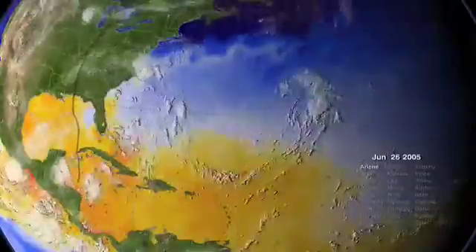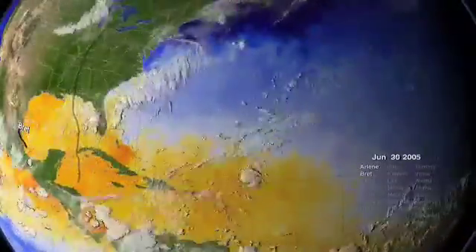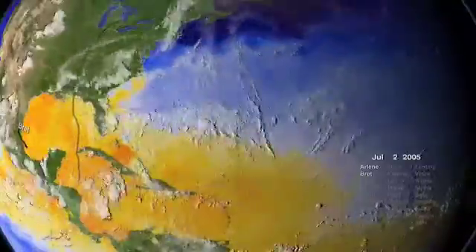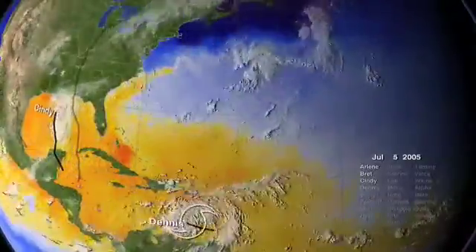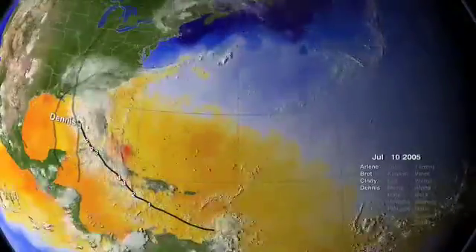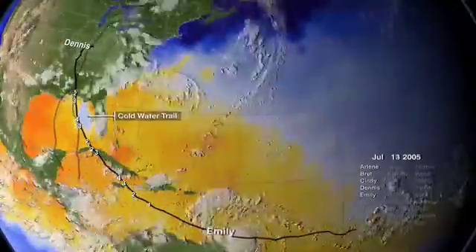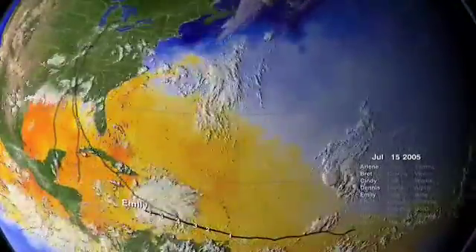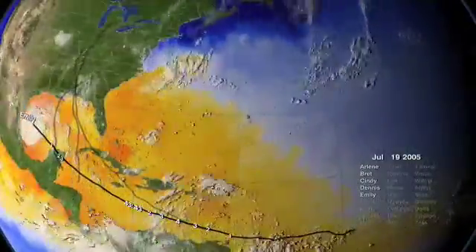Hurricanes require warm water to heat air above the ocean, causing a drop in air pressure. Lower air pressure sucks more water vapor into the storm, causing storms to strengthen. As hurricanes pass over warm water, they leave trails of relatively cooler water, so-called cold water trails. Numbers displayed over storm tracks indicate hurricane category changes.